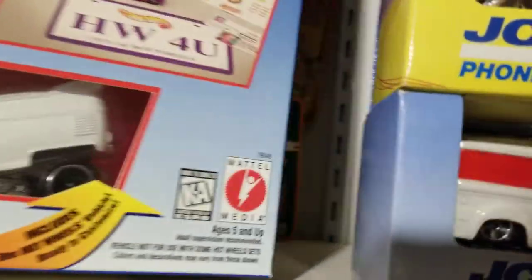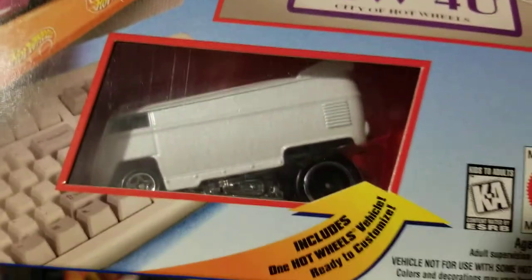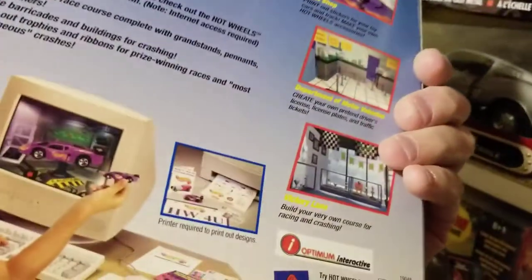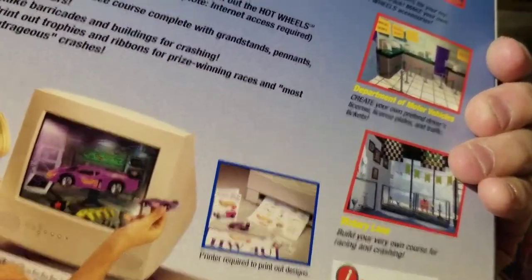This is Custom Car Designer, which has got another bus in it — a BW bus, which were hard to get. Another one with Windows 95 — you could do all kinds of stuff on the computer, I guess.